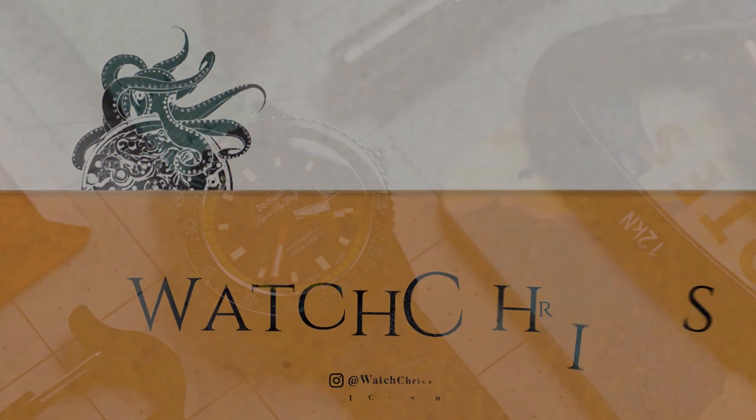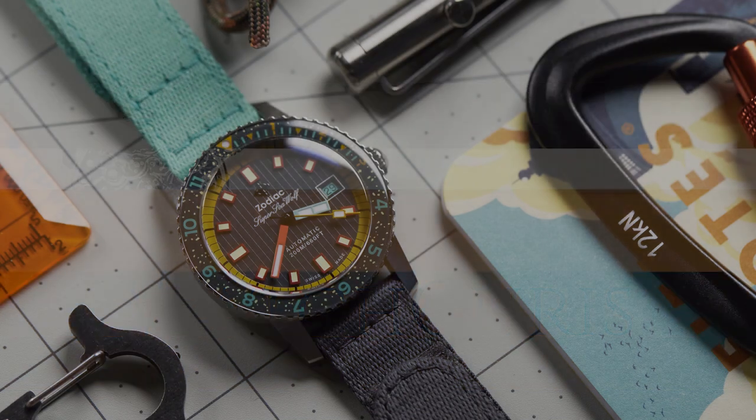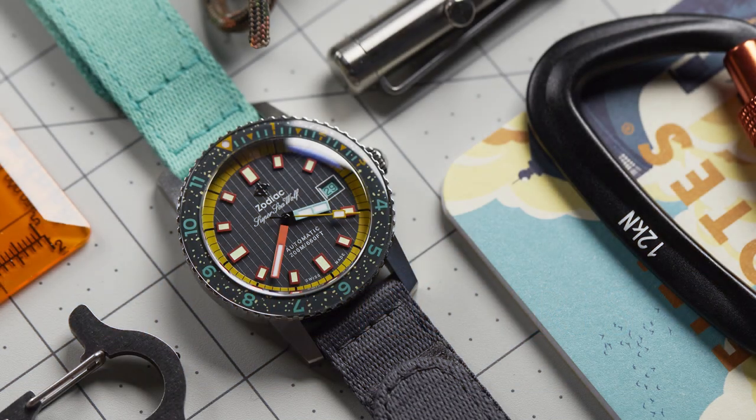Zodiac are back with yet another very colorful limited edition, and this time they have teamed up with Worn & Wound to create the Super Seawolf limited edition — 182 pieces, and this is a very limited edition.